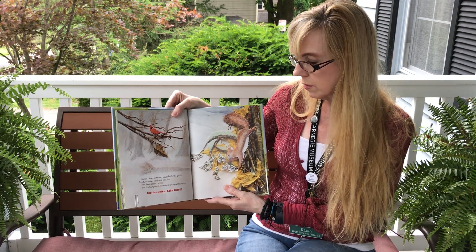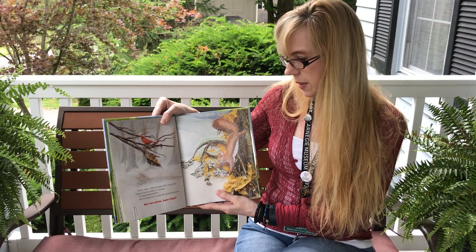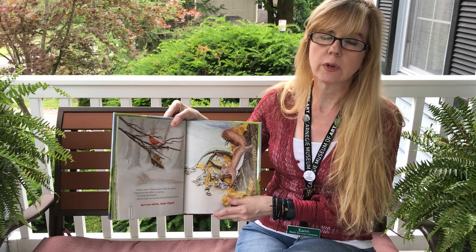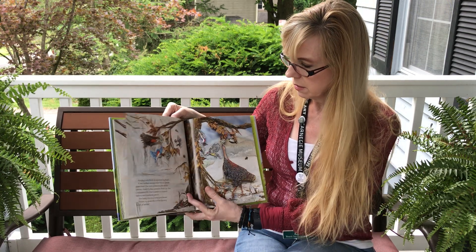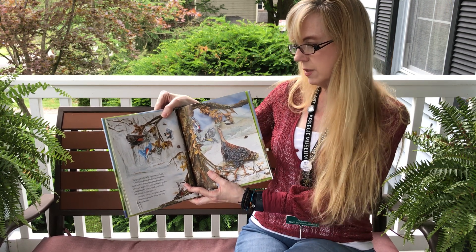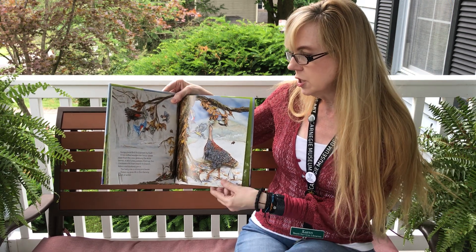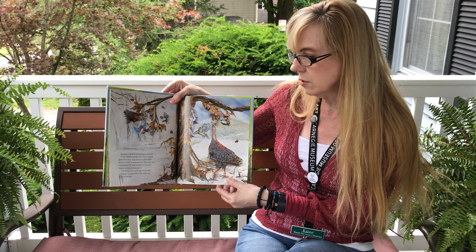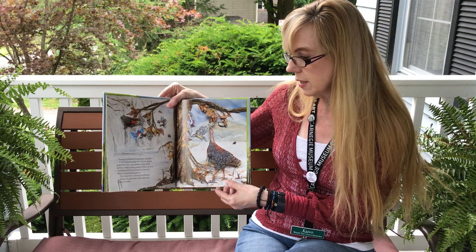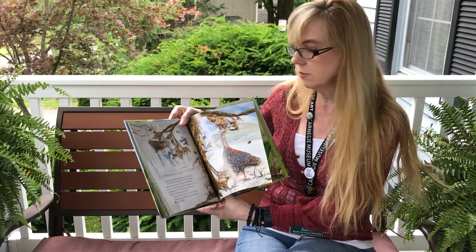Winter comes. Withered leaves fall to the ground. Empty branches rattle in a cold sky. The forest seems barren. But the hairy vine is loaded with plump white berries. Berries white, take flight. You don't want to eat those berries. Hungry birds flock to a poison ivy feast. A red-bellied woodpecker hangs upside down from the vine, grabbing the white berries. A wild turkey gobbles them up too. Chickadees flit from branch to branch. Robins and bluebirds join in. The hairy vine is a living bird feeder, but not for humans. Poison ivy gives life in the starving heart of winter. All of those birds are being fed by the poison ivy plant.